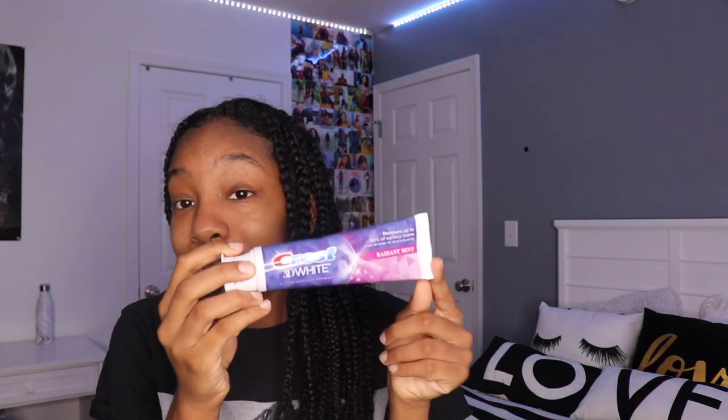For our mouths — this is the toothpaste that I like to use. This is the Crest 3D White toothpaste, it's Radiant Mint. It works pretty good.